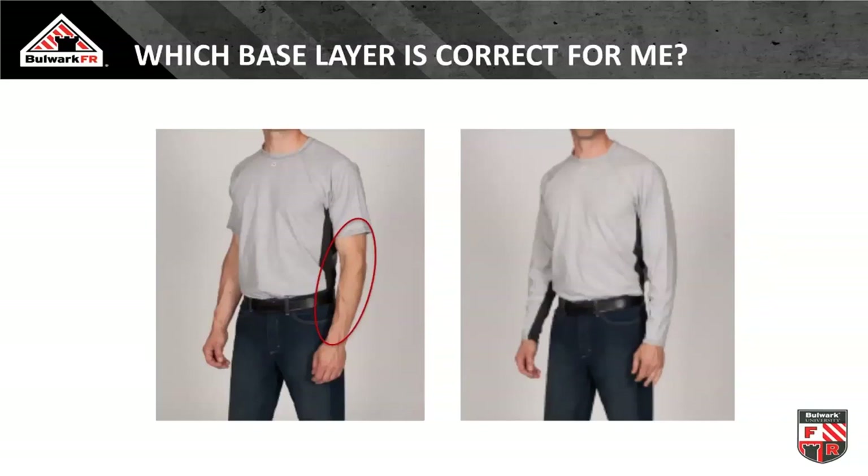Layering of FR arc rated fabrics is always more protective. In the flash fire world, having two layers of FR — whether short or long sleeve — is just better. We don't test to quantify how much better, but two layers are going to be better than one layer when it comes to a flash fire hazard. In our arc flash world where break-open is much more of a concern, and energies are shorter in duration but greater in magnitude, layering becomes especially important.